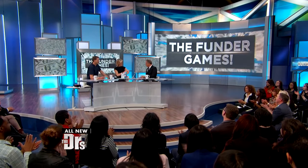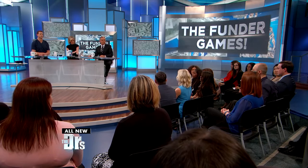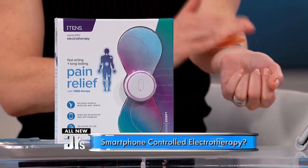He's the creator and inventor of the iTens. Please welcome Josh to the show. For those in our audience who don't know, tell us a little bit about TENS therapy. Well, TENS has been around since the 70s — it's not a new technology. It's a neurostimulator that delivers tiny electrical signals through the nerves to block pain, so it's basically a pain eliminator. And how is this product new and unique?